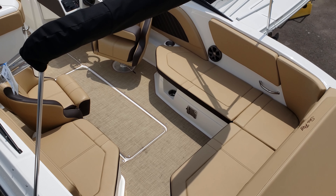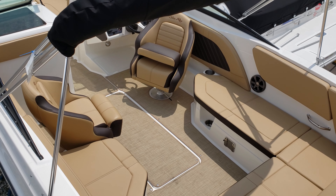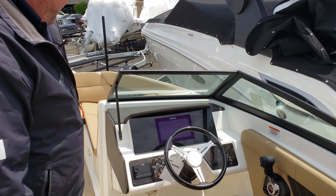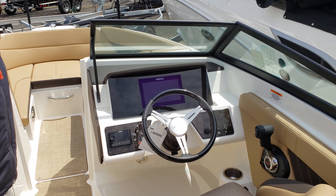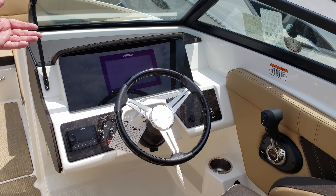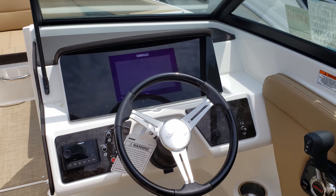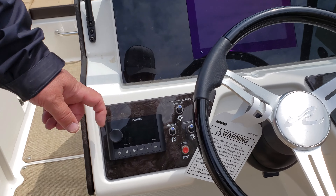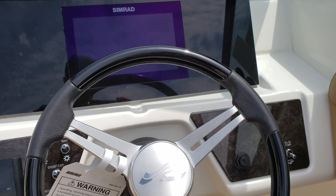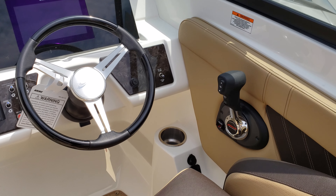This particular boat has the grass cloth floor option and sea deck on the swim platform. As you can see, we have a beautiful, very simplistic dash — the Simrad GPS and gauge monitor is recessed in, as well as a nice Fusion stereo system. Throughout the boat there are plenty of power ports to plug in your phone, overall making a very functional vessel.